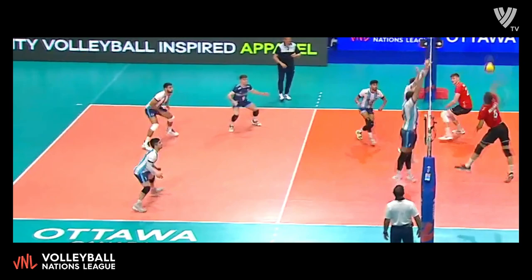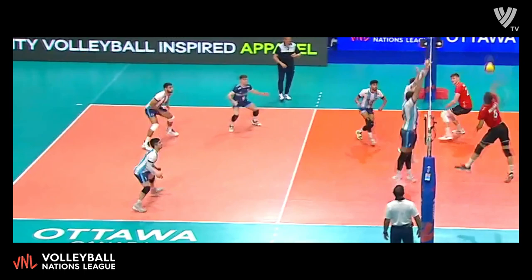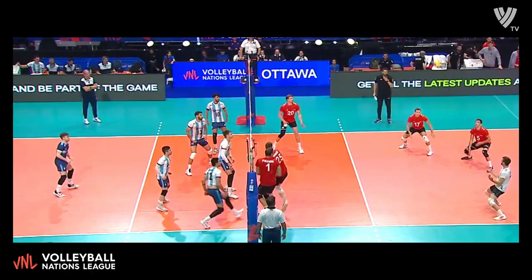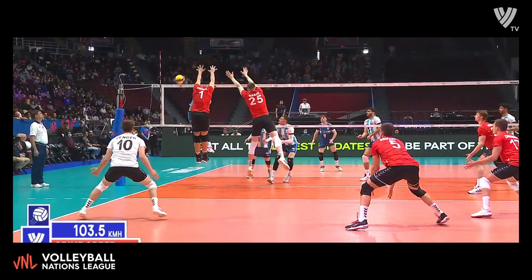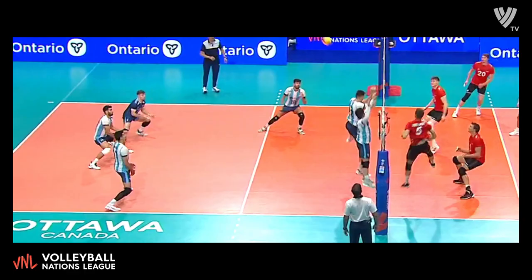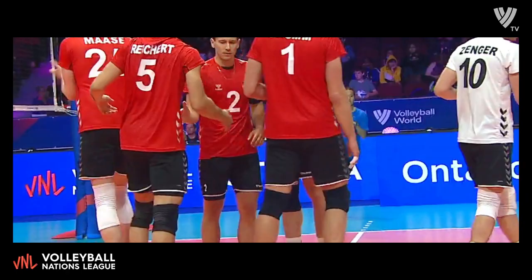Argentina's lead back up to two. Sanchez back to the back court to serve. Reichard high off the block and out of bounds. Set number four is underway. Lima crushed down the line, kept alive briefly by Zenger. My name's Rob St. Clair, live from Ottawa, Ontario. Good swing there by Reichard on Germany's left side, off the block and out of bounds.